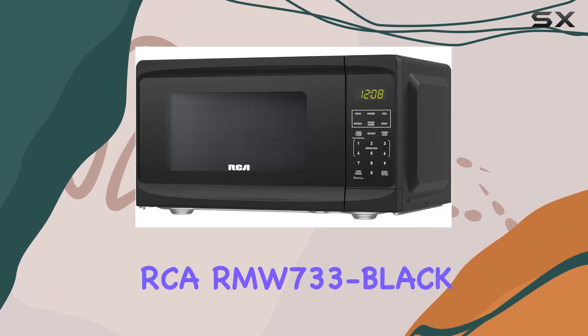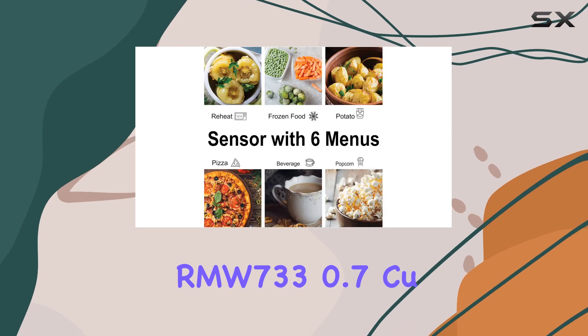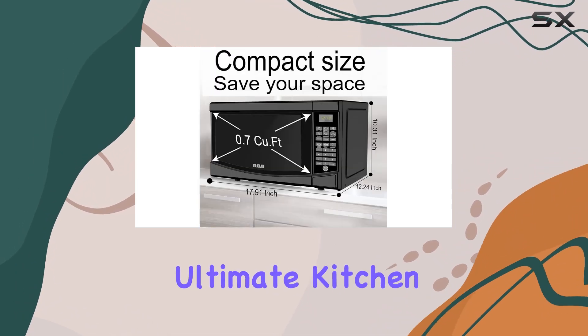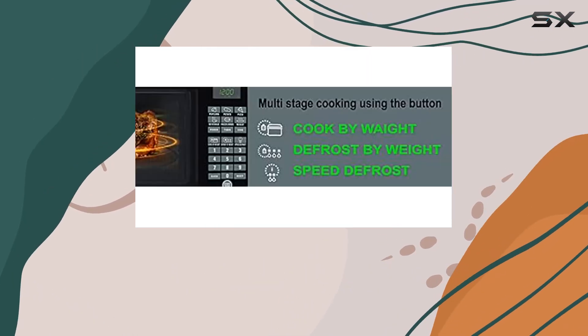Overall, the RCA RMW733 Black 0.7 cubic foot microwave is a must-have for any kitchen. Its compact size, convenient features, and impressive cooking capabilities make it the ultimate kitchen companion. Trust me, once you try it, you'll wonder how you ever lived without it.